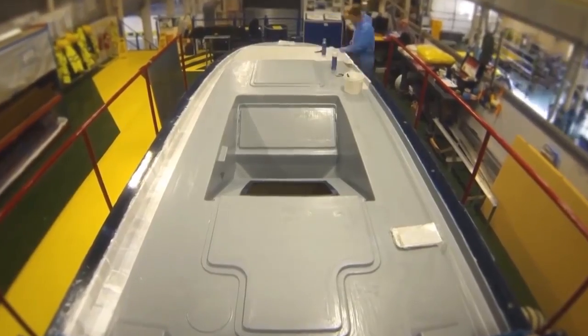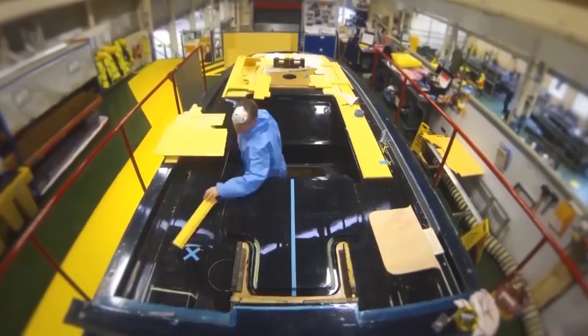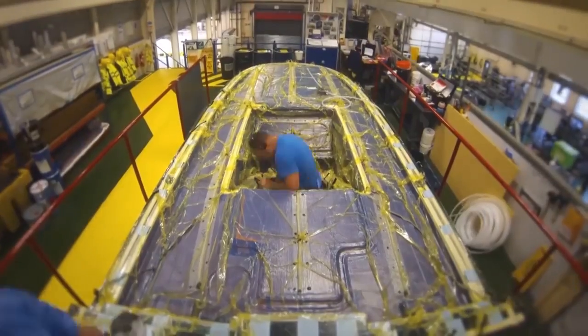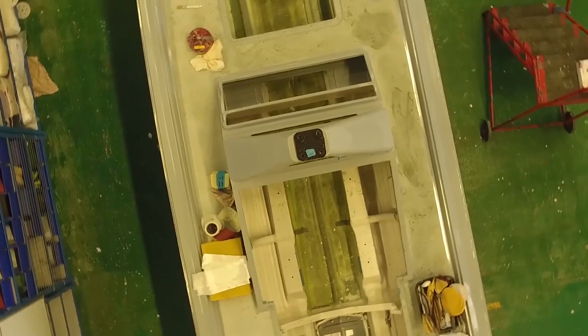These seats are whole-body vibration seats — in other words, they're designed to protect the crew and passengers on the boat from the shock loading you get when riding across the sea at high speed.